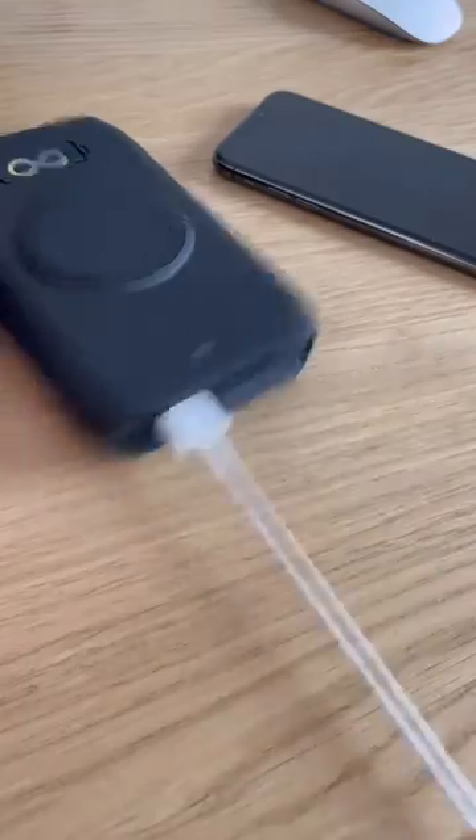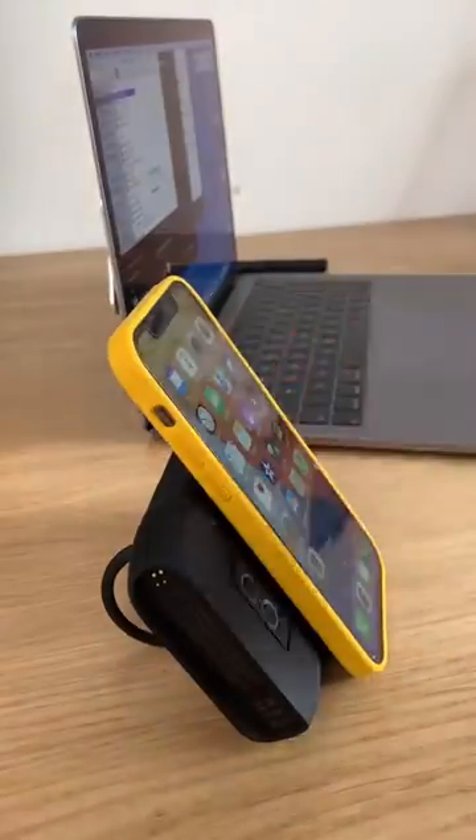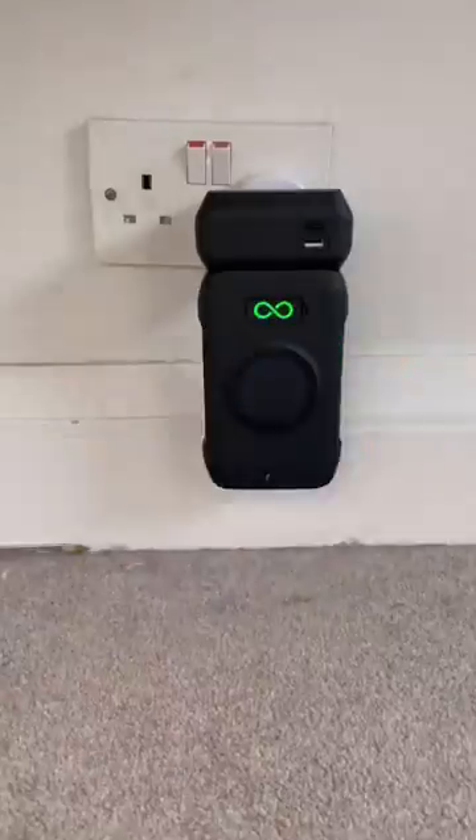This is the world's best portable charger because it can charge your laptop, phone and AirPods all at the same time. It has a main hub, portable hub and a plug which stick together with magnets so you can charge it wirelessly.